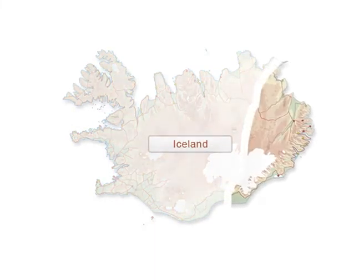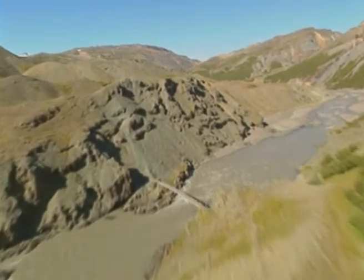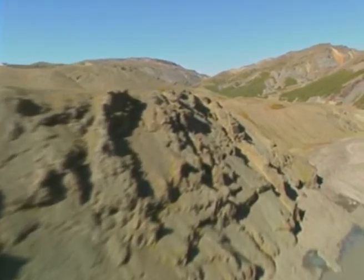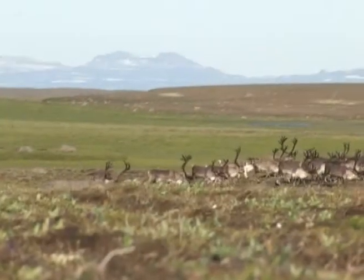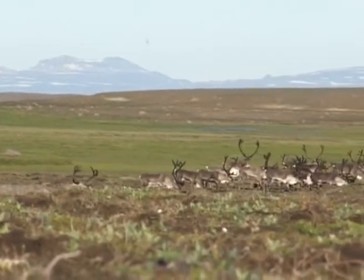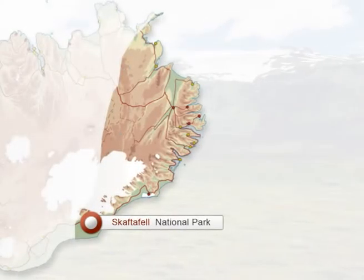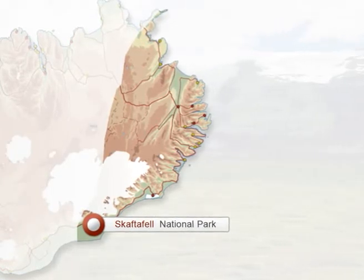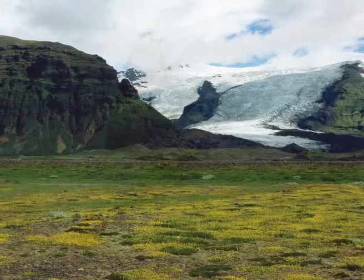The east of Iceland, geologically the oldest part of the country, is a veritable treasure chest of natural gems. Stretching from the town of Bökerfjörðr in the north to Skáftafetl National Park in the south, it's an area of ever-changing landscapes and sights guaranteed to delight, inspire and challenge the traveller. The east is also special in that it's the only area in Iceland where reindeer herds roam wild.